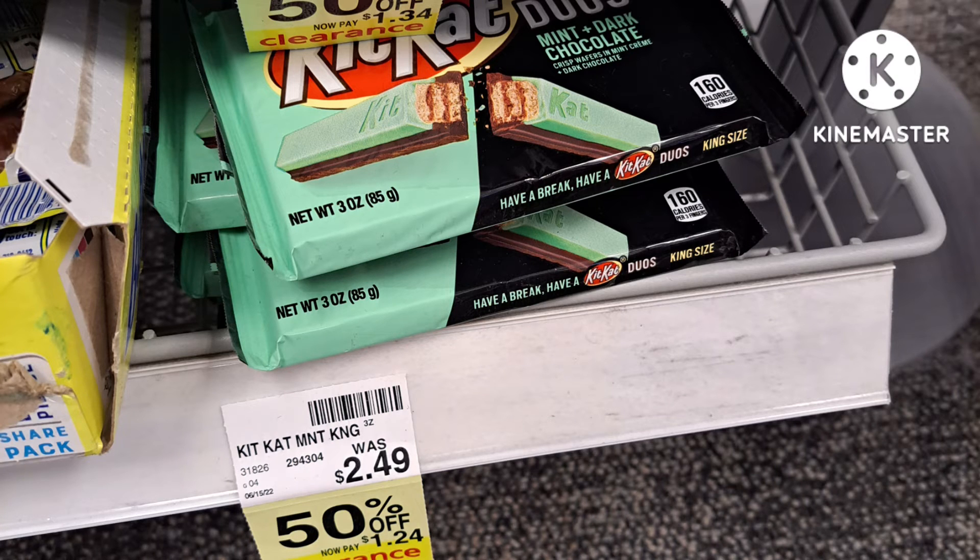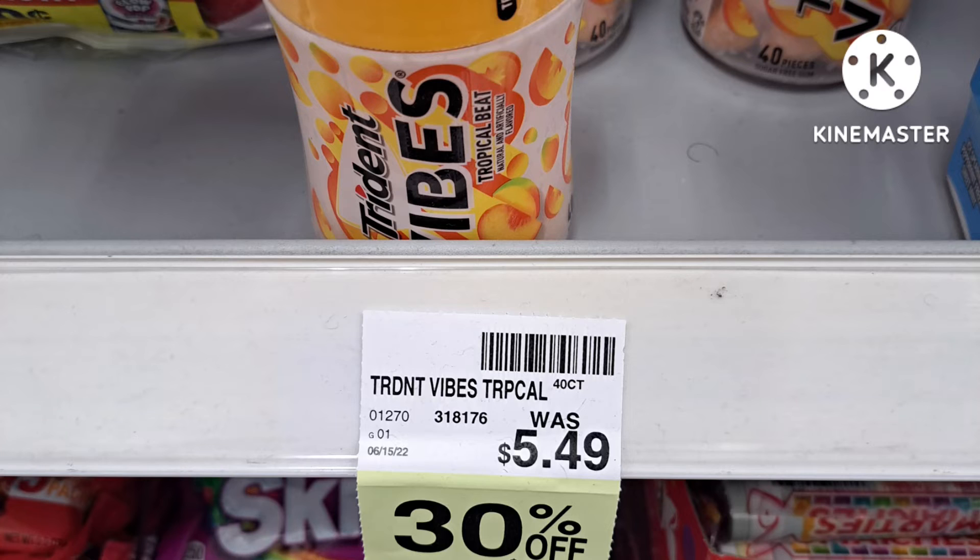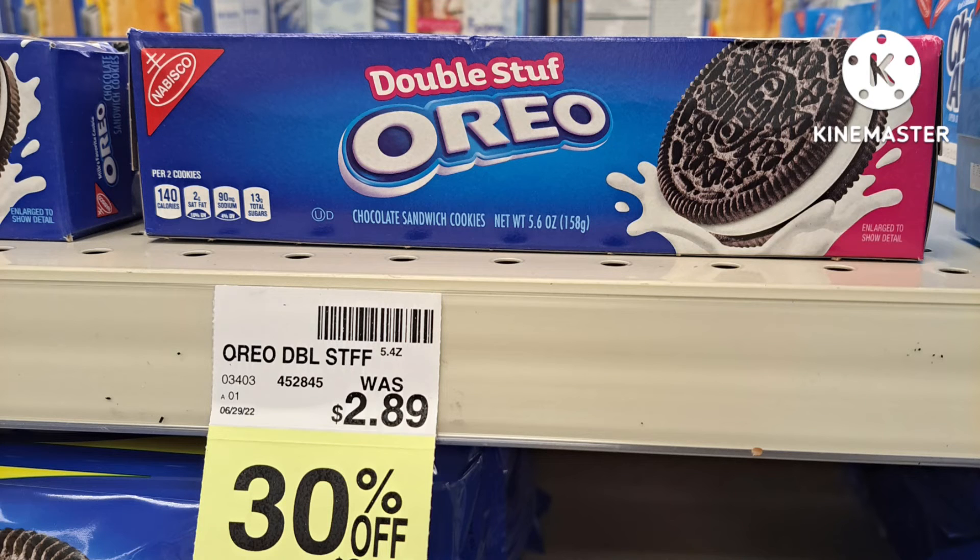Then we have the Kit Kats that are 50% off — regularly $2.49, those come down to $1.24. I haven't tried these but pick them up. We have Butterfingers and those come down — I think those are 50% off — like a dollar something. Next are the Trident Vibes — those are $5.49 with 30% off. There was a Shopkick offer but it may have expired.